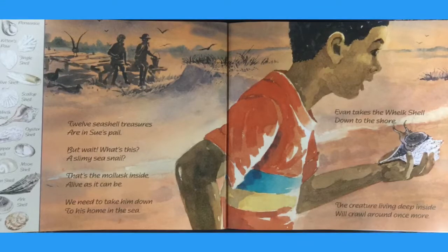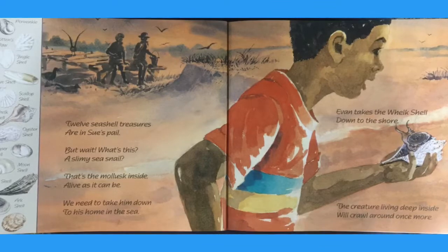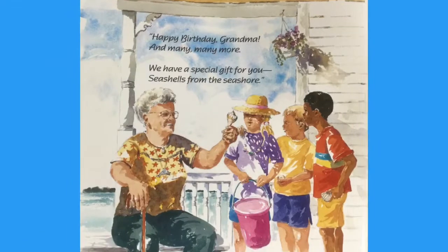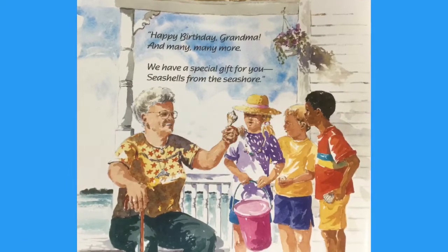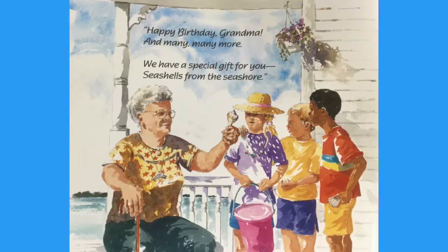Evan takes the whelk shell down to the shore. The creature living deep inside will crawl around once more. Happy birthday grandma and many, many more. We have a special gift for you. Seashells from the seashore.